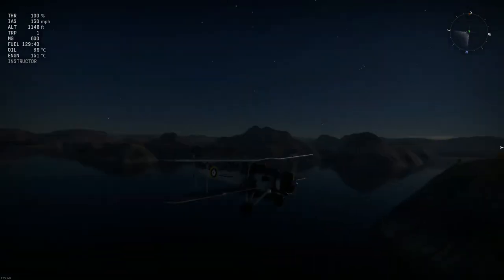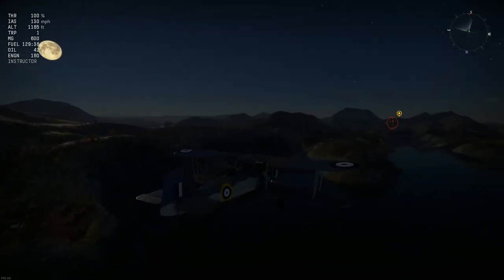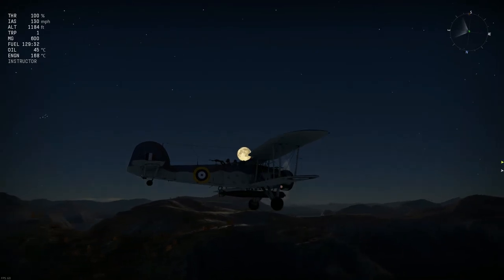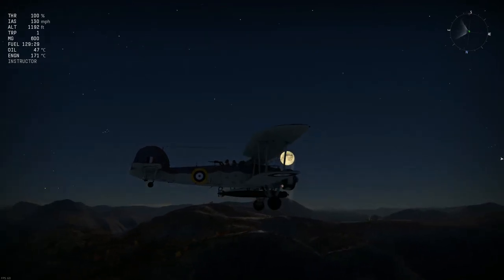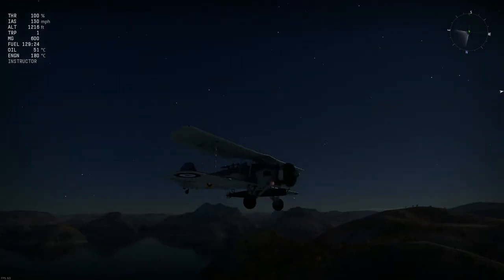Of course you will have seen the title, and you can see it on screen here. It is of course the string bag, the Fairey Swordfish. This was actually my very first history video as well, so it's a bit of a redo — a revisit, we could say.